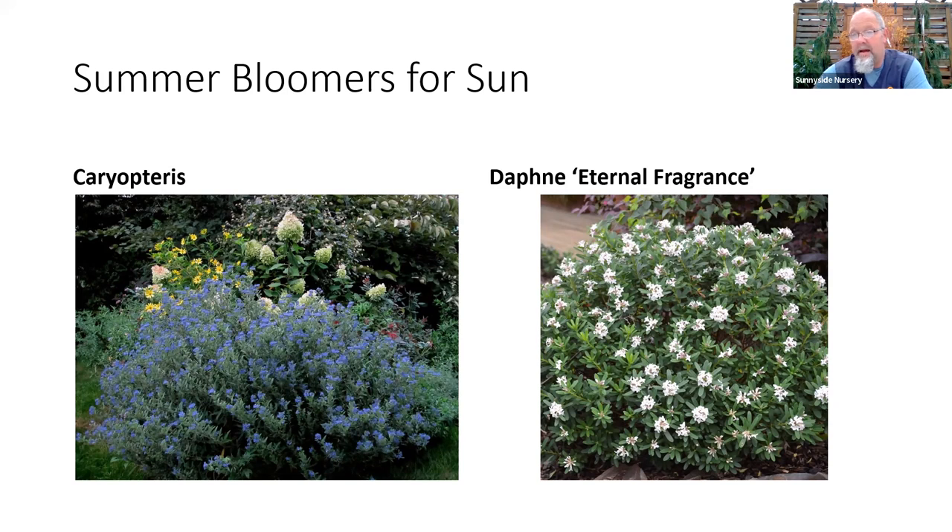Eternal Fragrance daphne is my favorite daphne — in my own yard I get nine months of flower out of it. It blooms, grows an inch, blooms again, grows an inch — three or four flower cycles in one season. It looks like a thick green boxwood in shape, maybe 3 feet tall by 4 feet across; you can shear it if you want, but starting in March and all the way until we get cool in fall you're always going to see a little bit of flowers open or on their way. We go through 300-400 Eternal Fragrance daphne every spring and summer — we'll have a whole bunch in soon.